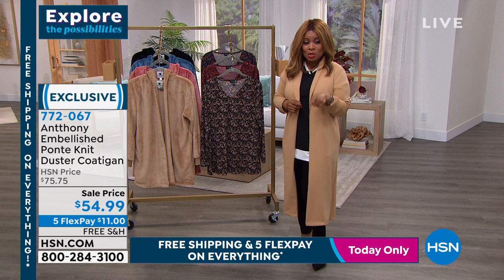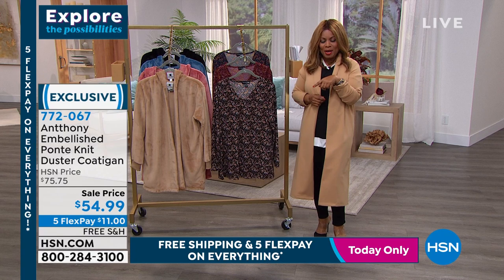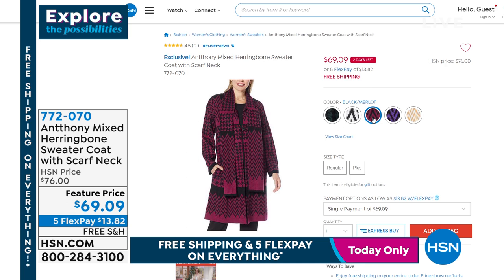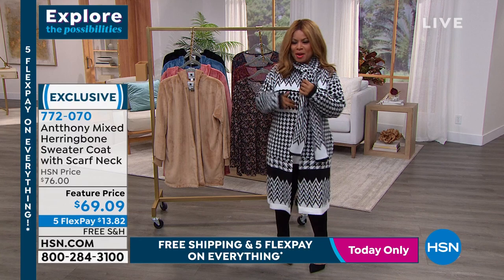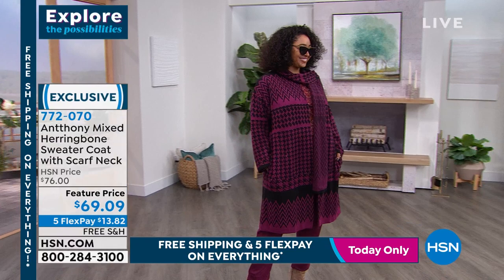Then we've got the sweater coat coming up. I'll do a quick change to show it to you closely. Look at how fabulous this is — it has the scarf attached to it. That sweater coat is coming up in great colors at the lowest price we've ever offered. It's called the herringbone sweater coat with the scarf neck. You look fabulous, Kenya.